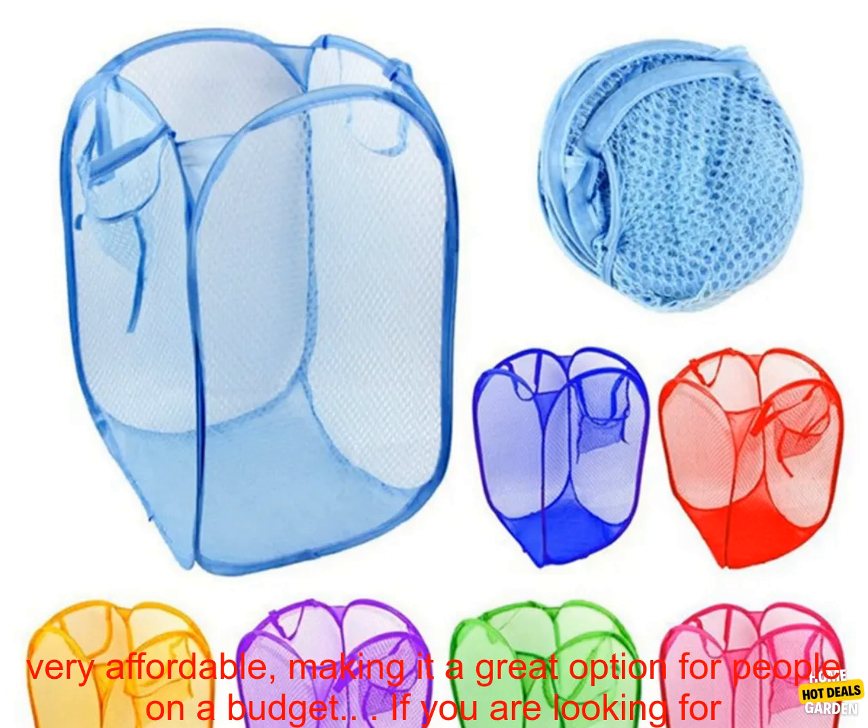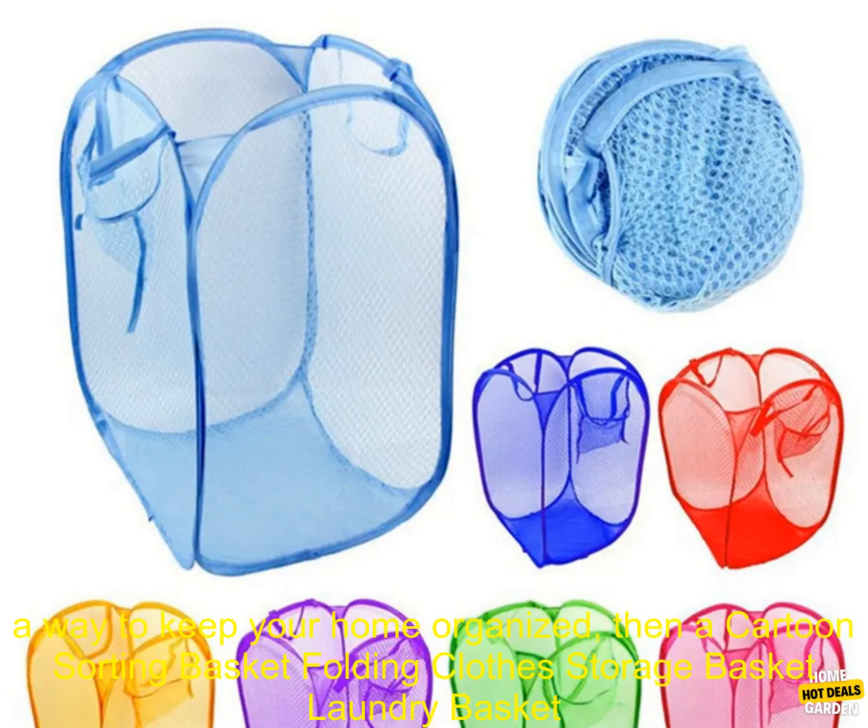It is easy to use. The basket is lightweight and easy to move around, so you can easily take it from room to room. It is a great value — the basket is very affordable, making it a great option for people on a budget.